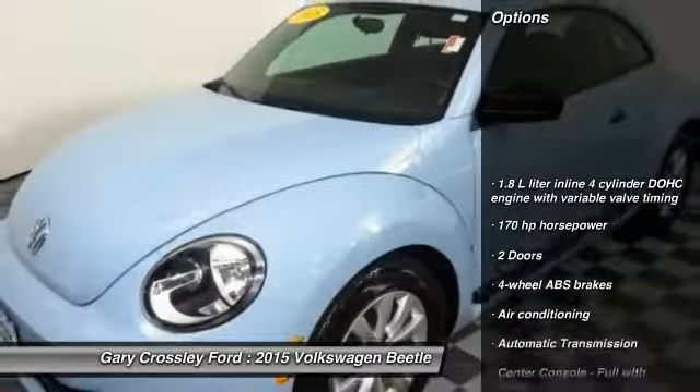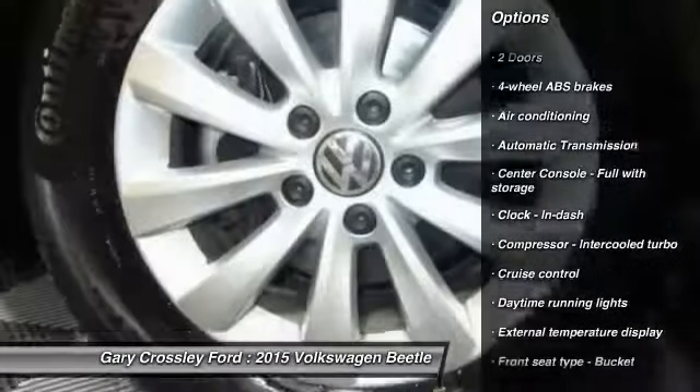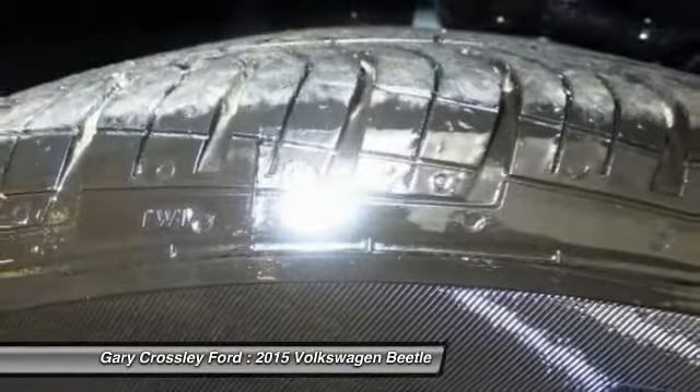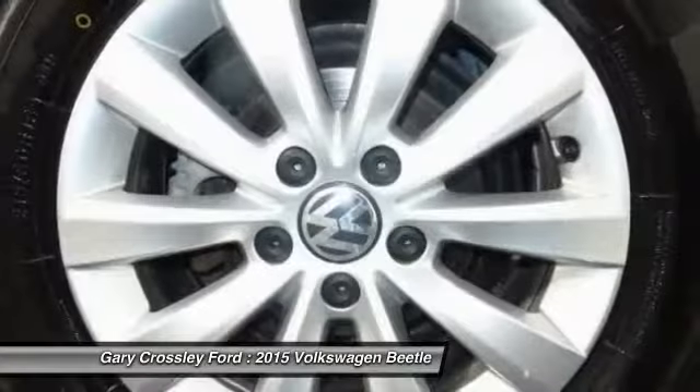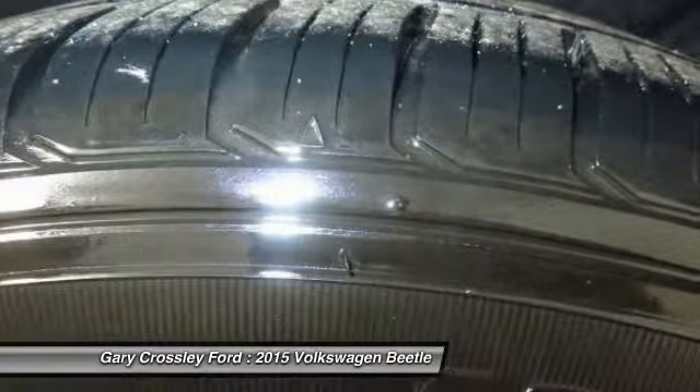Stability control. Traction control. Air conditioning. Front automatic transmission. Front wheel drive. Cruise control. Passenger air bag. Power windows. Remote power door locks. Daytime running lights.